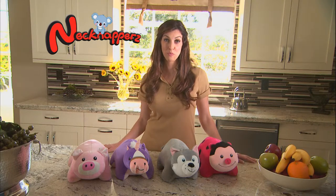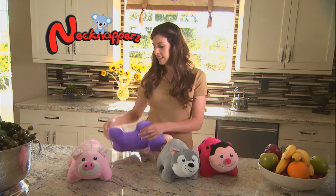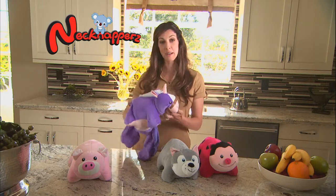I'd like to give you my impression of the Necknappers product. It's a really neat new plush toy, and watch this. It converts from a huggable pet into an ergonomic neck pillow by unzipping the bottom and turning it upside down.